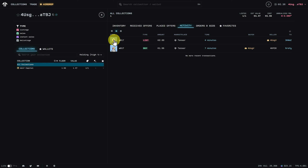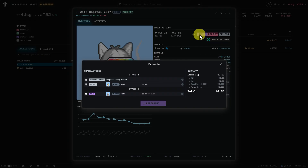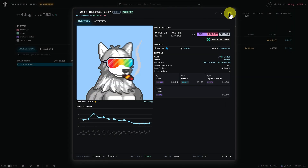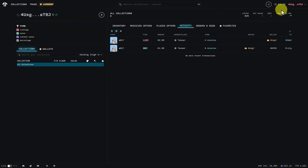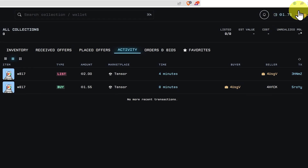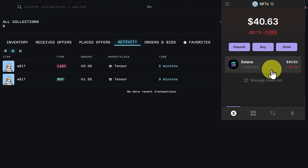We can click on it and delist it to remove it from the marketplace, relist it, or just sell it. I'm going to sell it now — sell it for this price, lose a little bit of SOL, but you can see we'll receive this amount. Click Approve. Order complete. Close that. You can see at the top our wallet balance is now a little bit higher — 1.75. And going into our Phantom wallet, there's nothing in our NFT section, and we can see our Solana value has increased.